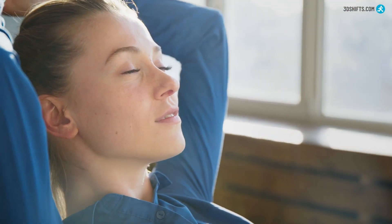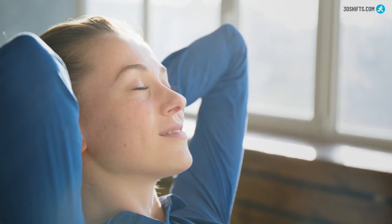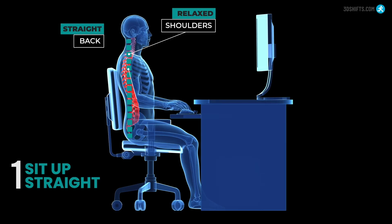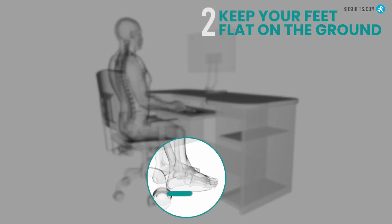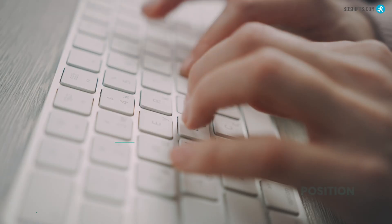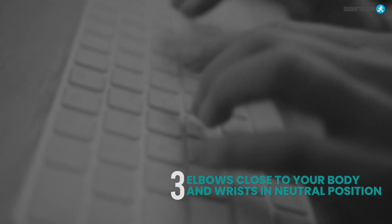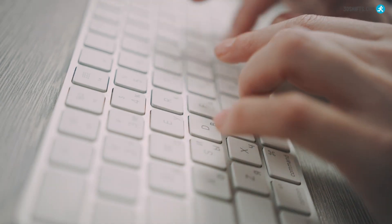Here are a few tips to maintain proper posture in your workspace. Sit up straight — make sure your back is straight and your shoulders are relaxed. Keep your feet flat on the ground; this helps to distribute your weight evenly and maintain proper alignment. Keep your elbows close to your body and your wrists in a neutral position; this reduces the strain on your shoulders, upper back, and wrists.